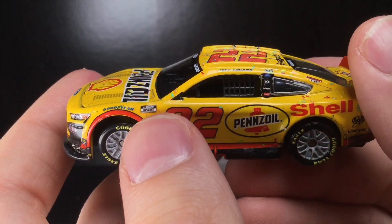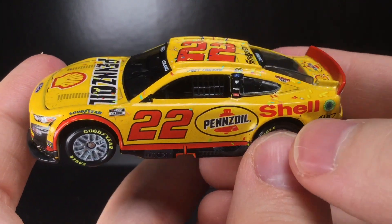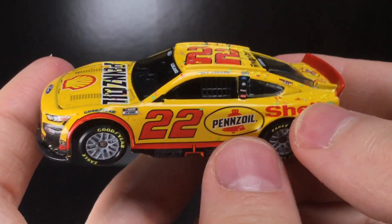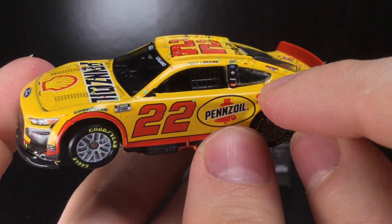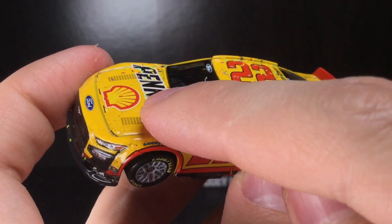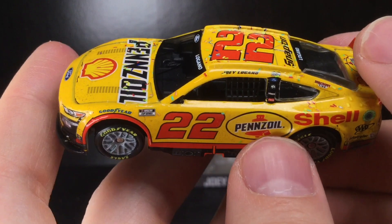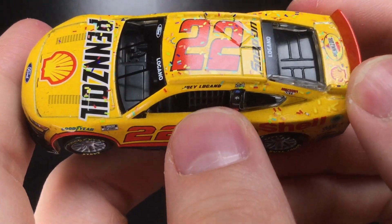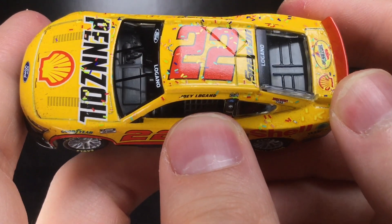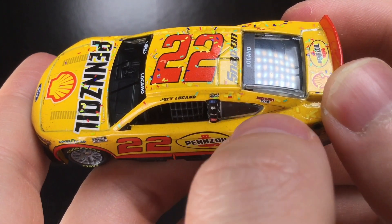You get the blue Goodyear logo there, which is kind of interesting. Cup Series number 22, Pennzoil, Shell. When he won the Clash, they had the Pennzoil logo and then the Shell logo, but it was just the small Shell logo — and I think the hood logo was inverted. So it's cool to get two different variants of it, which many years from now people will probably find pretty interesting.